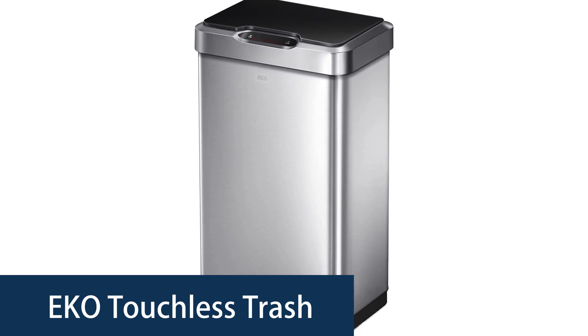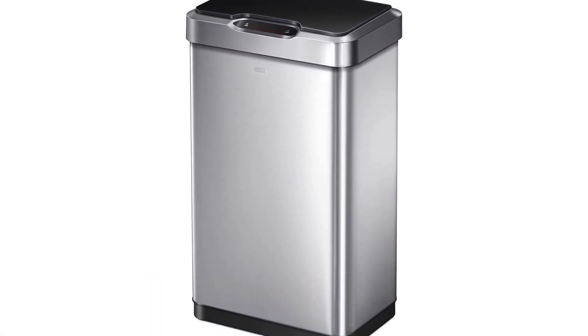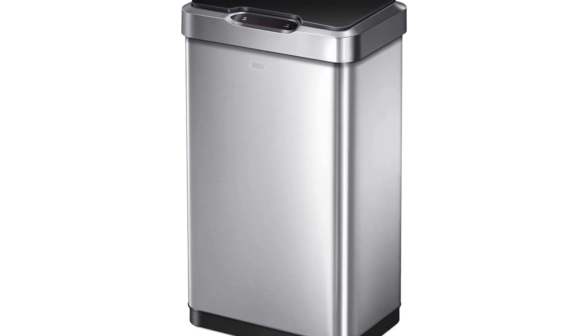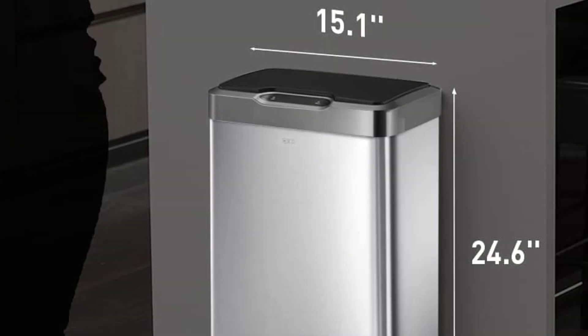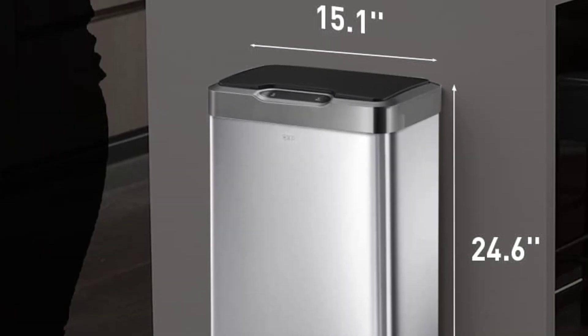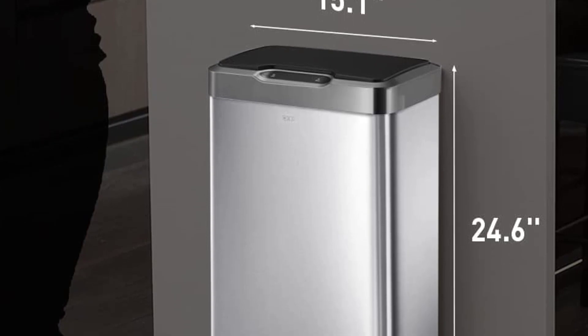Number 3: the Eco Touchless Trash Can. The Eco Touchless Trash Can is the ideal addition to any busy kitchen. This sleek modern trash can is the perfect way to keep your kitchen organized, tidy, and smelling fresh. Simply place your trash through the opening and a sensor will automatically open the lid — no touching the trash. The lid will close after 10 seconds or whenever you are done.